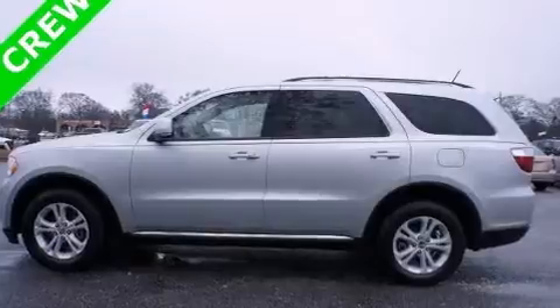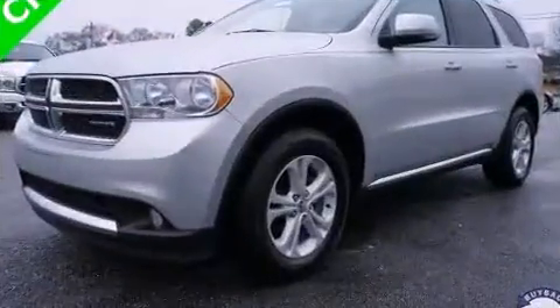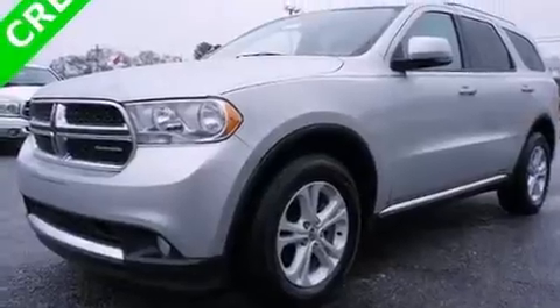Additional features include a roof rack and power front seats. Premium sound drives 9 speakers, providing you and your passengers a sensational audio experience.